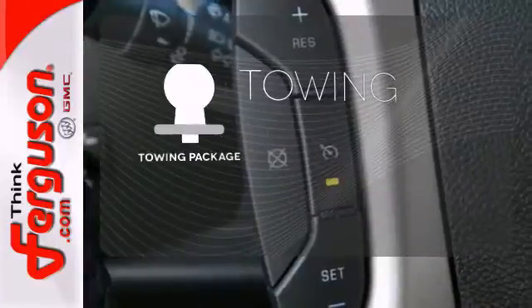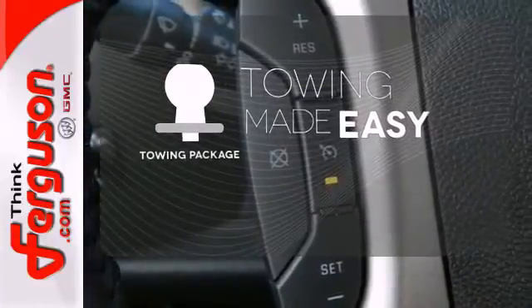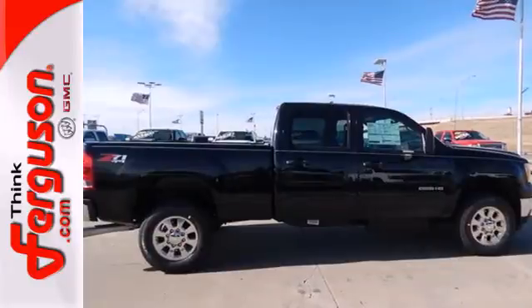The towing package is a must-have for anyone on the job. Take this dependable pickup for a test drive today.